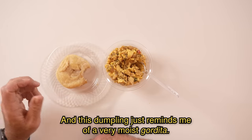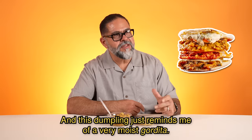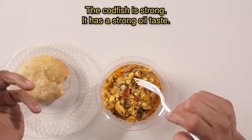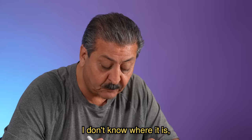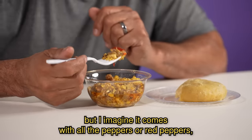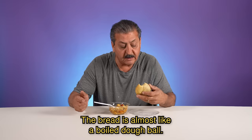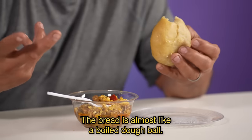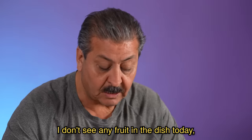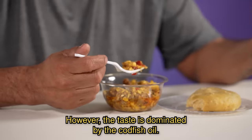And this dumpling just reminds me of a very moist gordita. El bacalao está fuerte, está fuerte su aceite. El bacalao sí sabe, sabe mucho. No sé dónde está, pero me imagino que viene junto con todo el morrón o rojo, su cebollita. El pan, esto es una bola de masa hervida, no está mala. Vamos a comer gorditas en México, pero este es de harina, me imagino. En el platillo no veo la fruta, pero le gana el sabor.